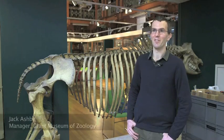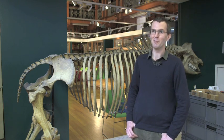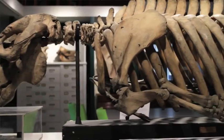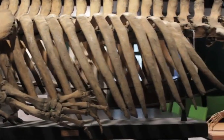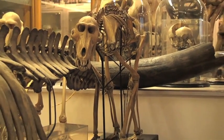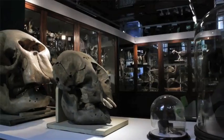At the Grant Museum, over the next year we'll be conserving about 40 of our largest skeletons and specimens on display. These have been on display for up to 180 years and they've been slowly gathering dust and other pollutants. They may have been mounted on outdated or wrong materials, so we're going to be working with them to bring them up to a stable condition.